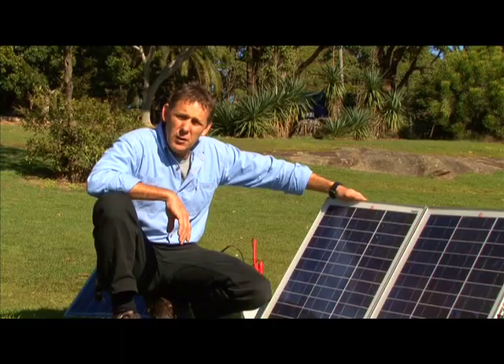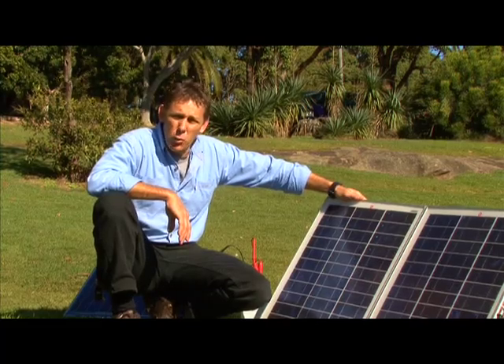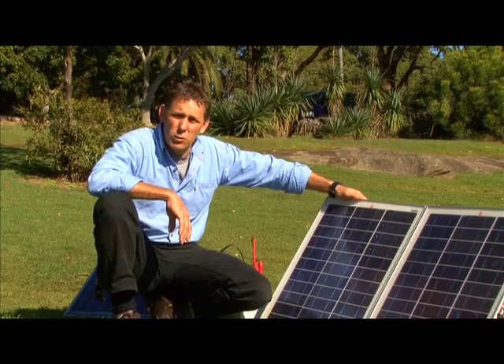In our other segment, we discussed power budgets. Knowing your power budget — or how much power you are using — is important to calculate how much solar you need.